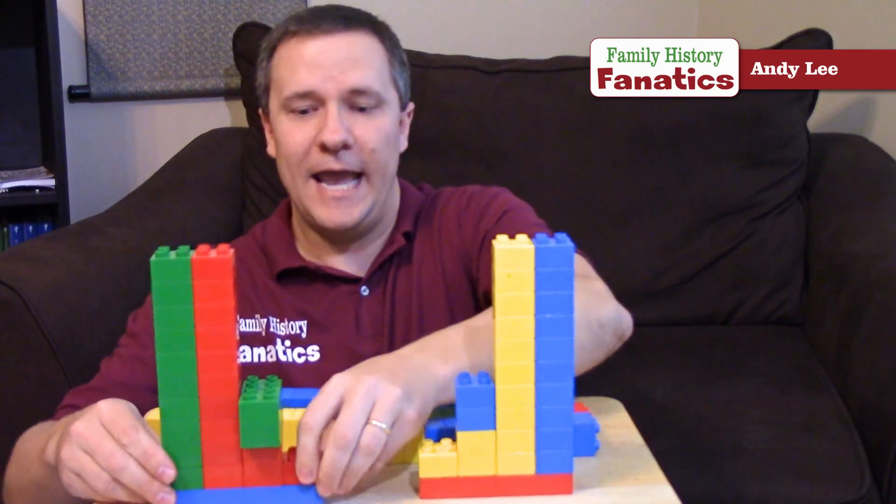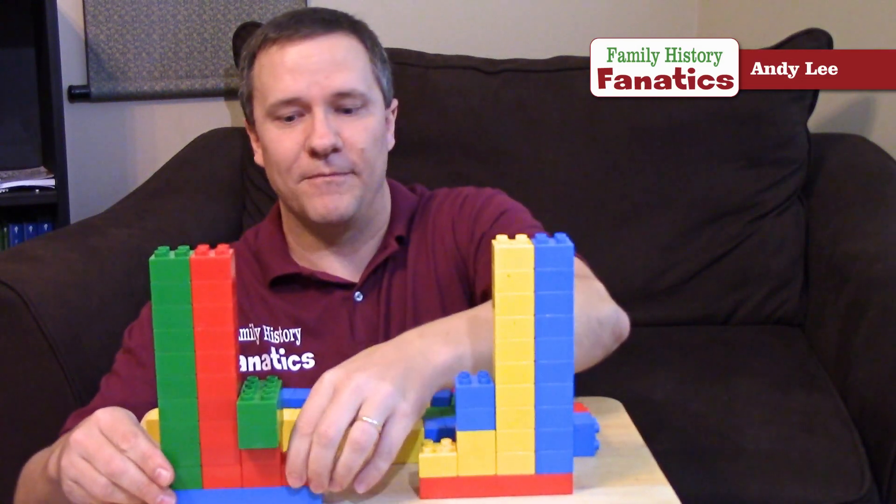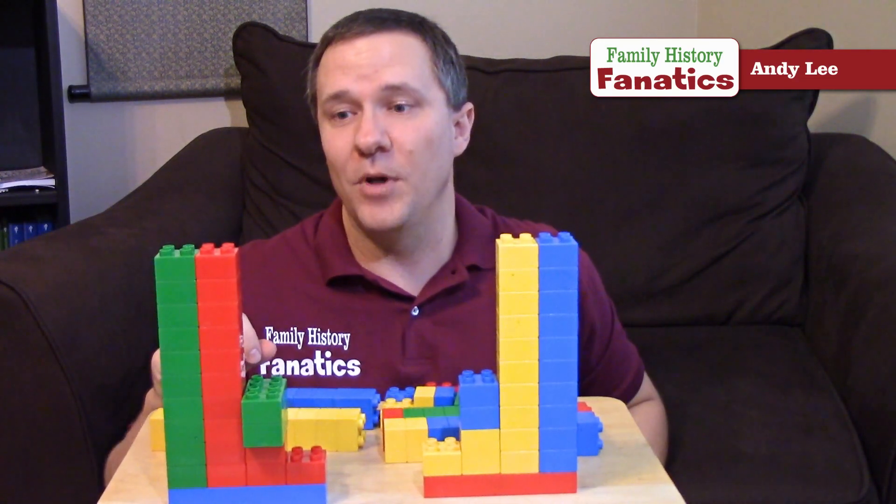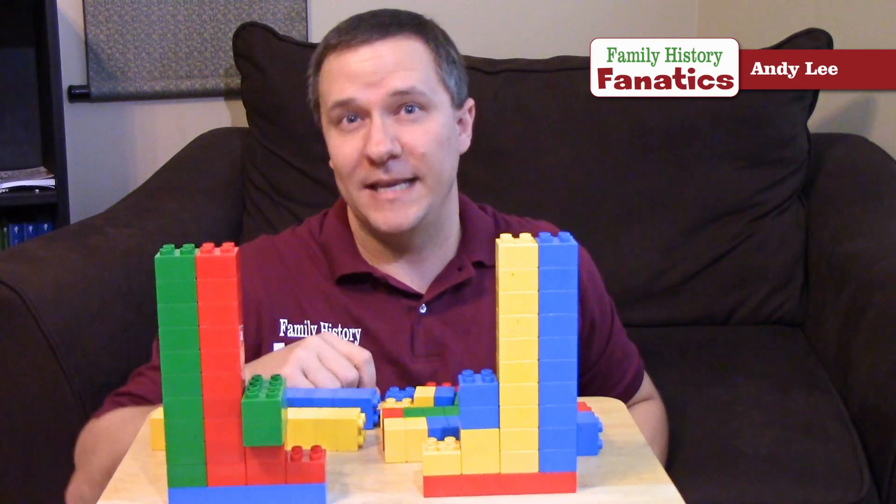Finally, I have mitochondrial DNA from my mom. The red here is all that I inherited from my mom, and the green is what I inherited from my dad.